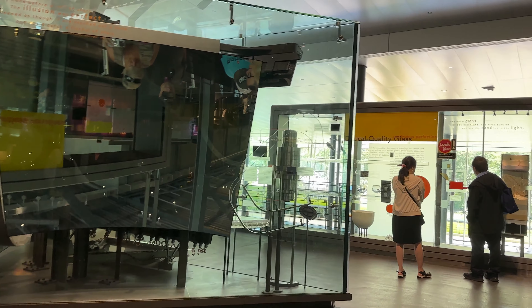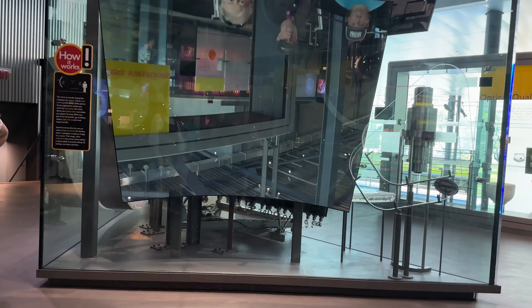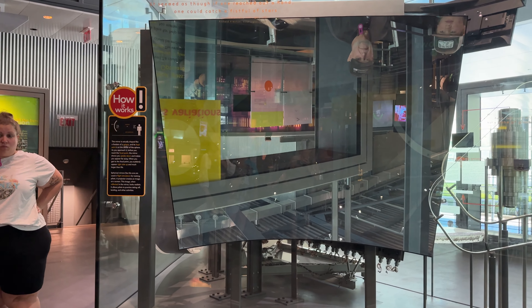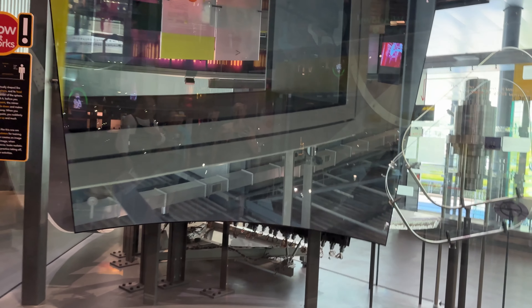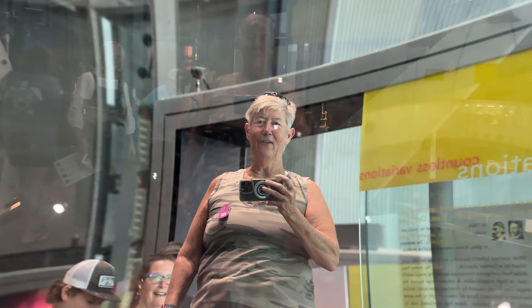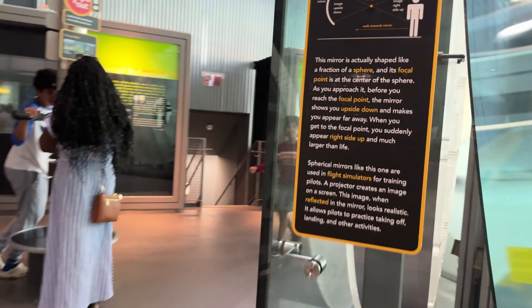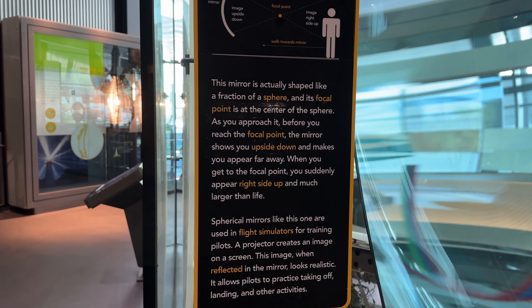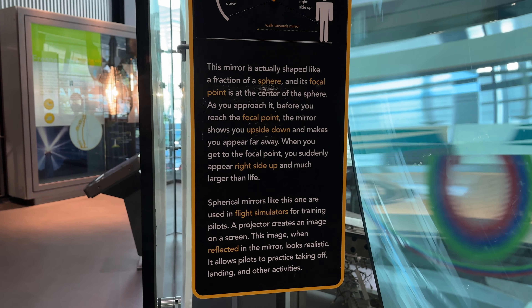Walk the dotted line to the mirror and follow the dotted line. I'm upside down, first of all — and now I'm going to get really fat, aren't I? Nope. I just disappeared. Whoa, that's totally, totally weird — totally weird, guys. It's a fraction of a sphere — the focal point is set at the center. Very cool.